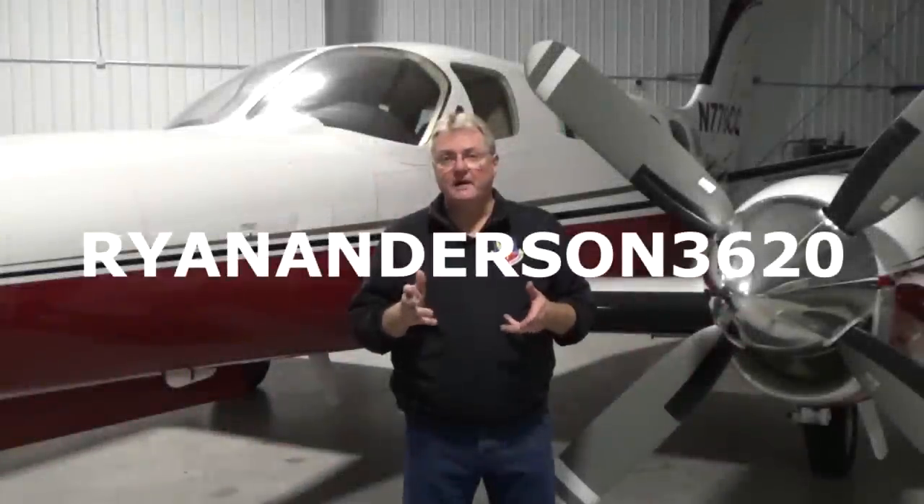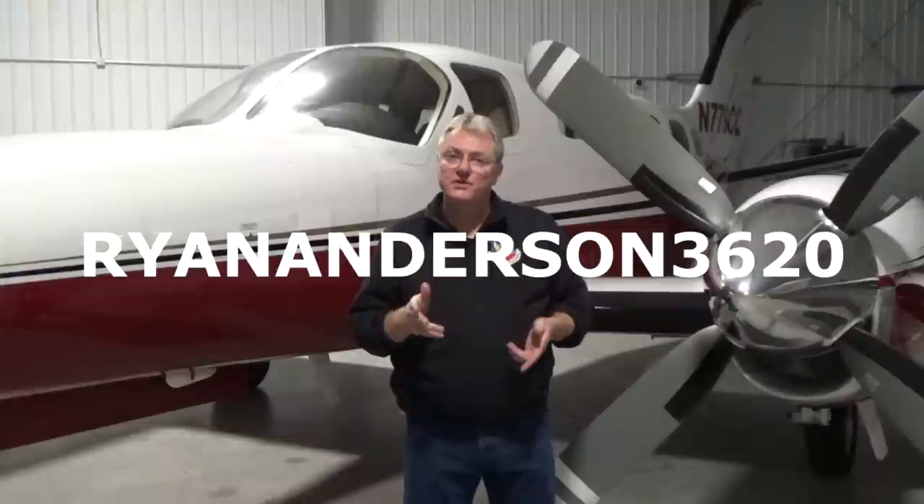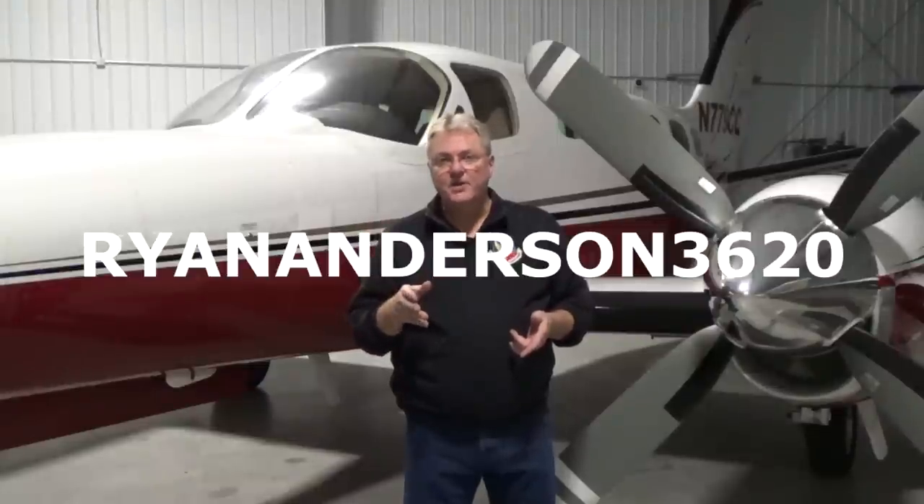My YouTube channel is Ryan Anderson 3620. Please subscribe to my channel and you will receive notices of new videos that come in.